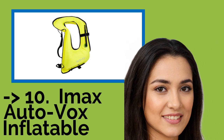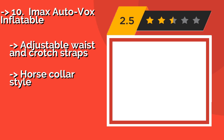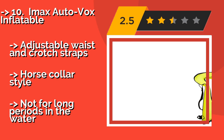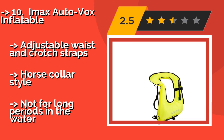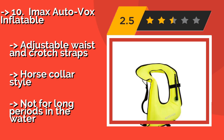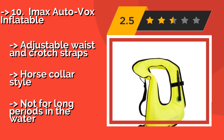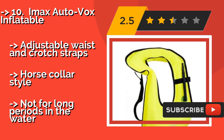Starting the list: the IMAX Auto Vox Inflatable, approximately $15. You don't have to be on a snorkeling excursion to appreciate the utility of the IMAX Auto Vox Inflatable, which blows up with just a few strong breaths and folds away neatly when not in use. For those reasons, it makes a smart addition to any boating hobbyist's gear bag.